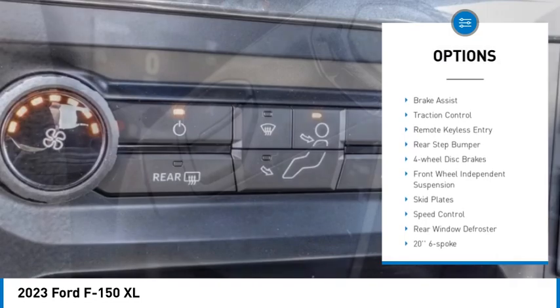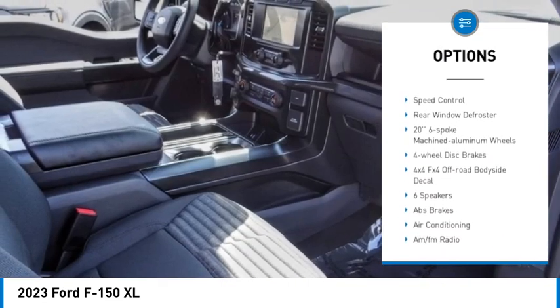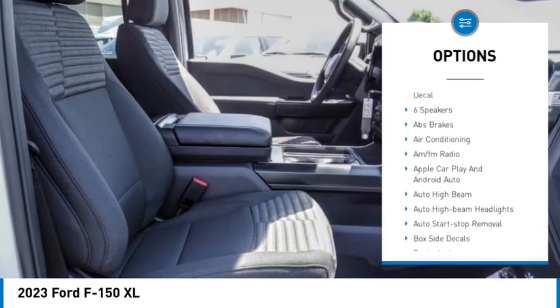Electronic stability control, brake assist, traction control, remote keyless entry, rear step bumper, four-wheel disc brakes.